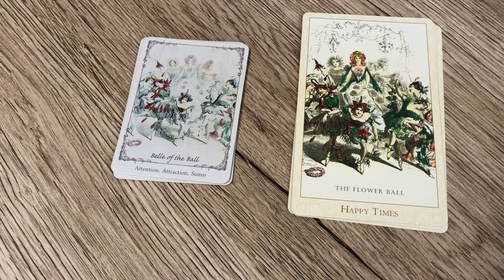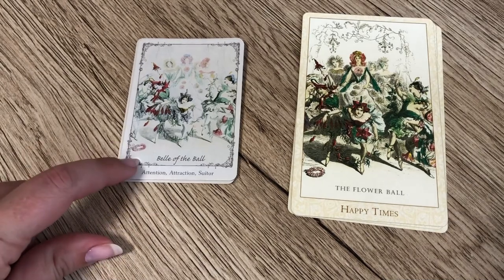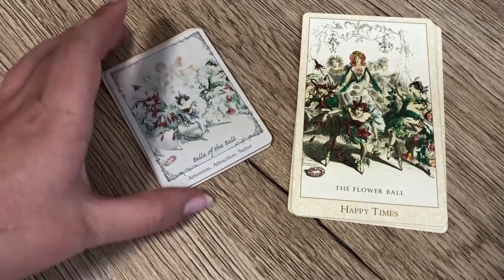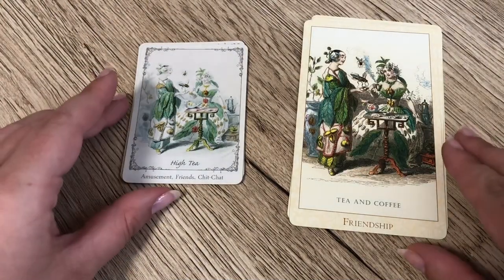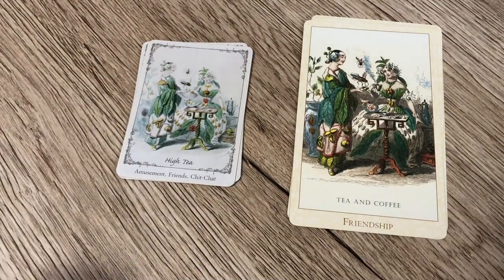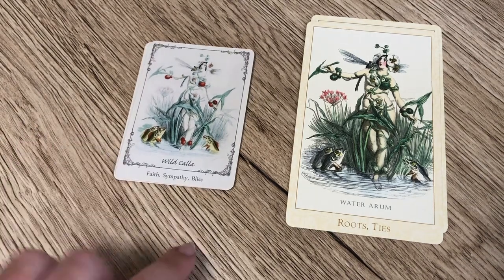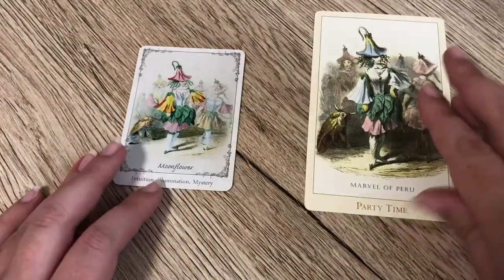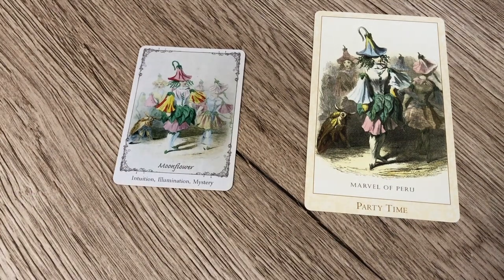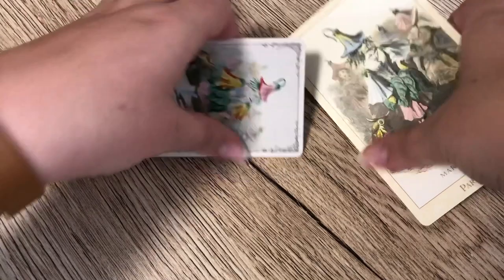Our next pile is comprised of four cards from each deck where the images are the same but the titles of the cards are different — not just the keywords but the actual titles. First, Bell of the Ball versus Flower Ball — fairly similar. Then High Tea versus Tea and Coffee — both talk about friendships. Next, the Wildcaller or Water Arum: the Floret has faith, sympathy, and bliss, whereas in the Victorian Flower Oracle it's 'Roots and Ties.' Finally, Moonflower in the Floret versus Marvel of Peru in the Victorian — very different meanings: intuition, illumination, and mystery versus 'Party Time.'